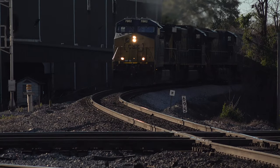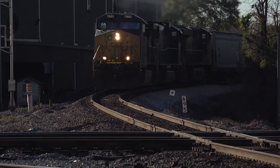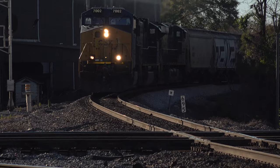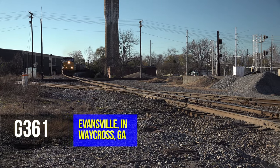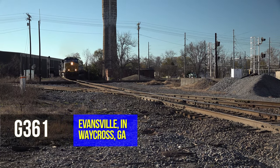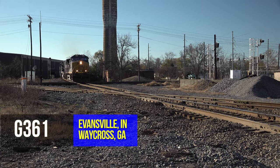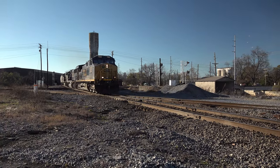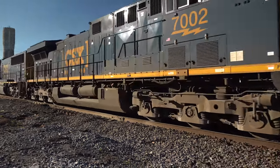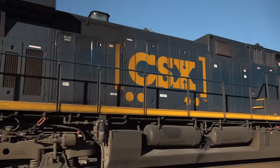When I moved back around the corner to the diamond, another southbound came into the picture. At 1600, here was G361. In the lead is CSX 7002, a CM44AC rebuilt from a 1990s-era AC44CW, but it still has that Dash 8 and Dash 9-era horn. Love it.